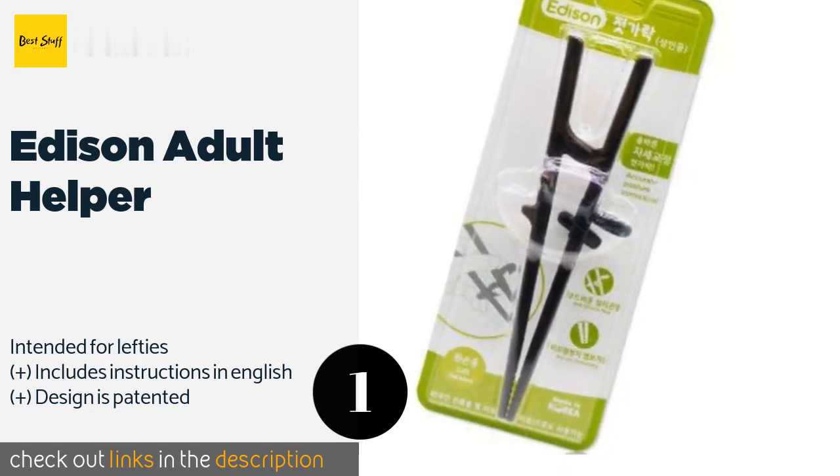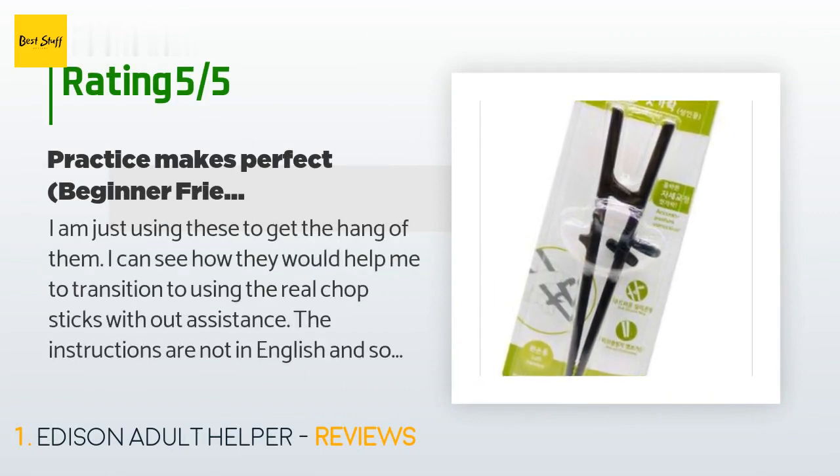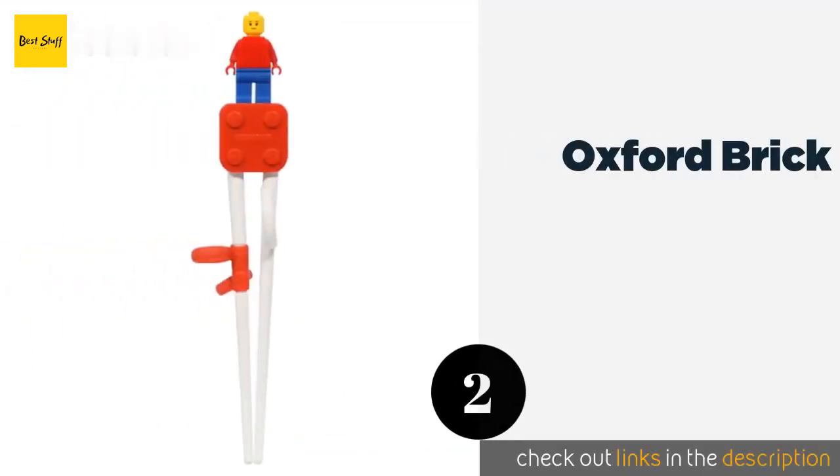There are 58 reviews with an average rating of 4.4 stars. A customer said: 'I am just using these to get the hang of them. I can see how they would help me transition to using real chopsticks without assistance. The instructions are not in English, so I had to watch a few YouTube videos. Overall, I will probably be able to use real chopsticks without assistance after using these, because they place certain fingers in certain places and guide you in using chopsticks the correct way. Practice makes perfect.'